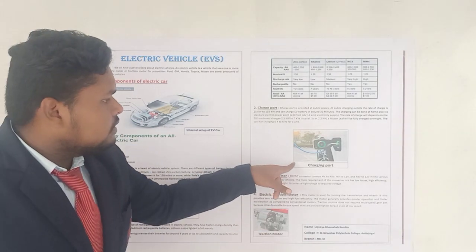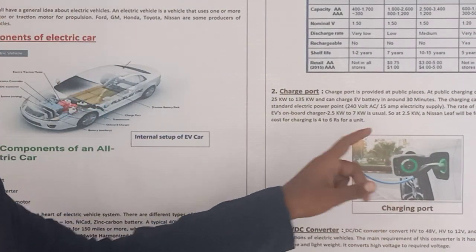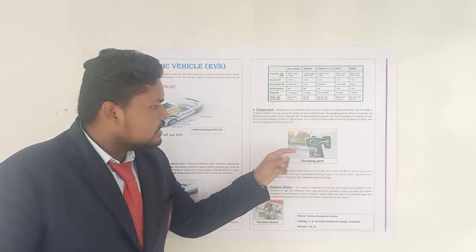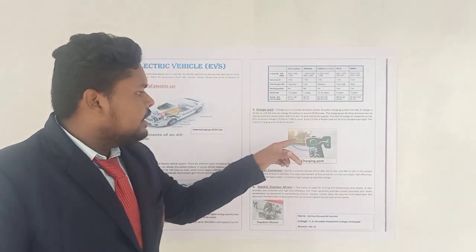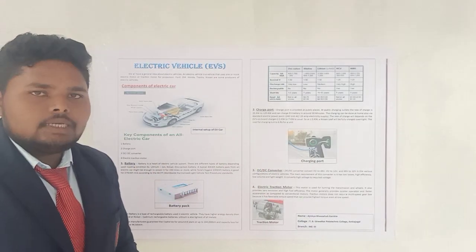Friends, I have mentioned here a charging port diagram. It indicates that it is digital — it is the ongoing trend in the market. Because in traditional technologies, the charging is indicated on the dashboard, but now in the latest designs, it is indicated on the charging cap itself. So it is easy to see how much charging is done and how much is left.